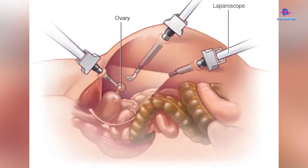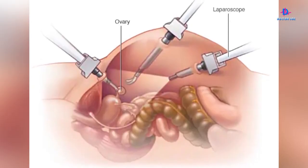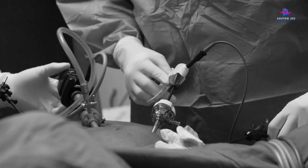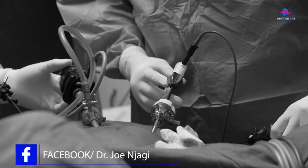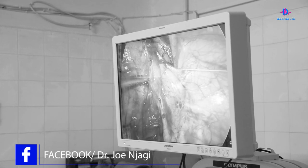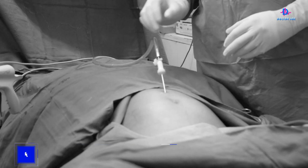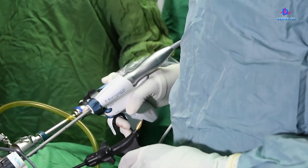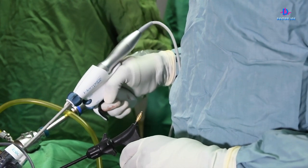In laparoscopy, a small incision of about a centimeter is used to introduce a camera and light. That image is captured and relayed to a monitor, and we are able to visualize what is inside on a monitor. There are also going to be other smaller incisions — about half a centimeter — where instruments will be introduced.